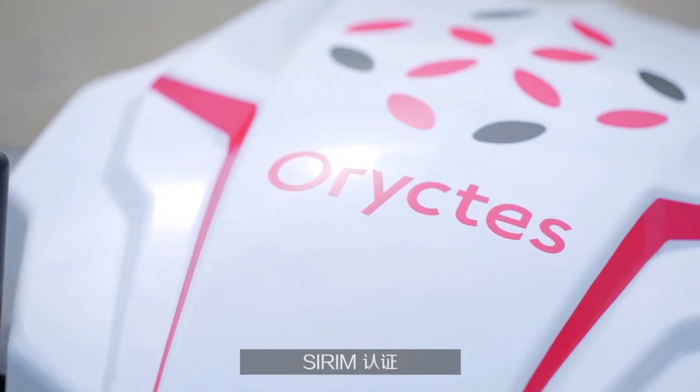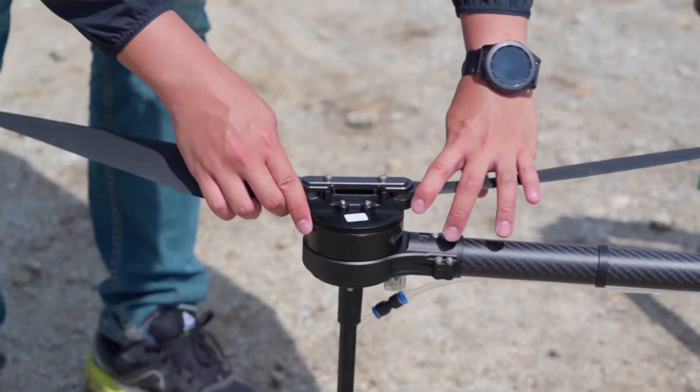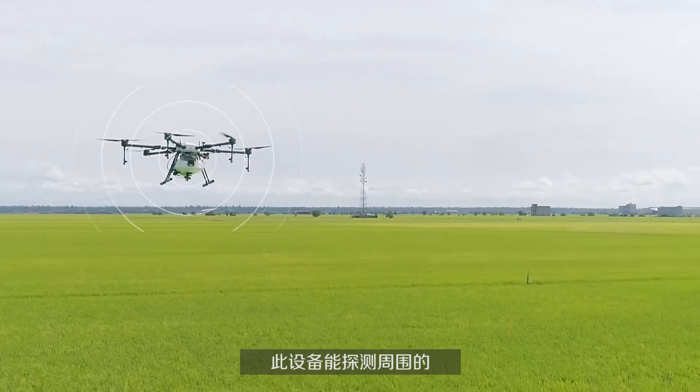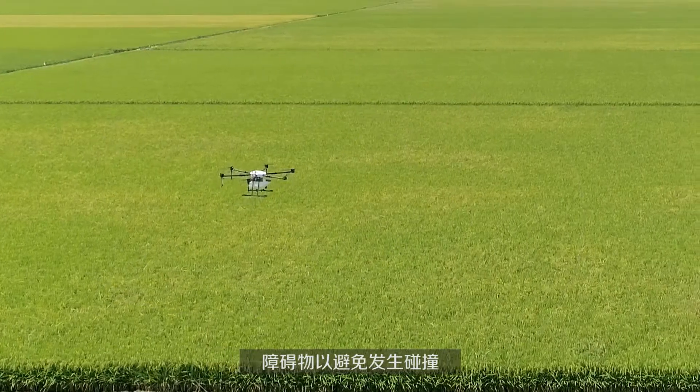Horictus Mist is Serum certified as a guarantee of its safety and reliability. Using its front, back and downward facing sensors, Horictus easily detects obstacles in its flight path to prevent the possibility of collisions.